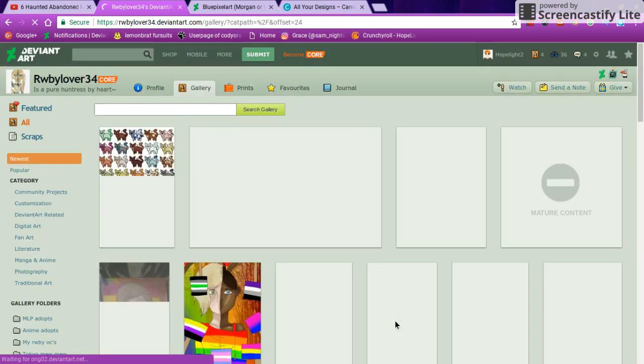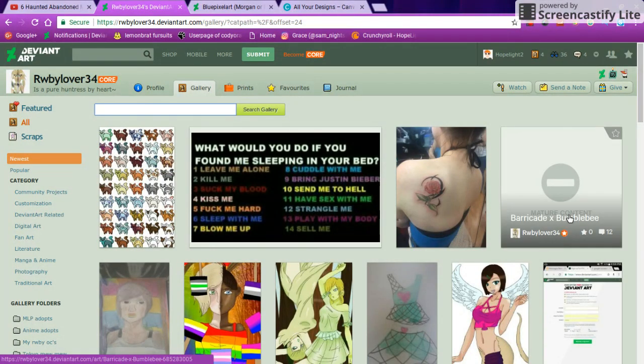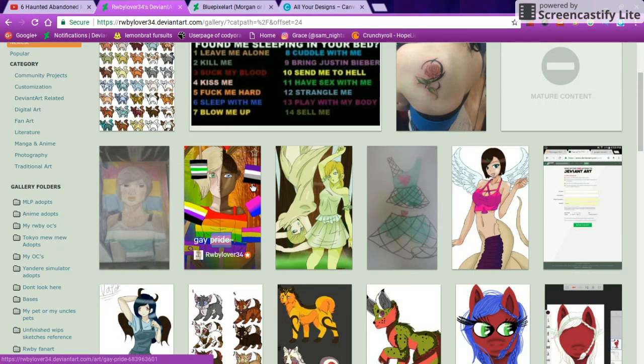Wow, that's a nice tattoo — sorry, I'm not going to look at that because I don't want to get some kind of copyright strike or whatever. This one actually looks pretty good; I actually like this, it's really cute.